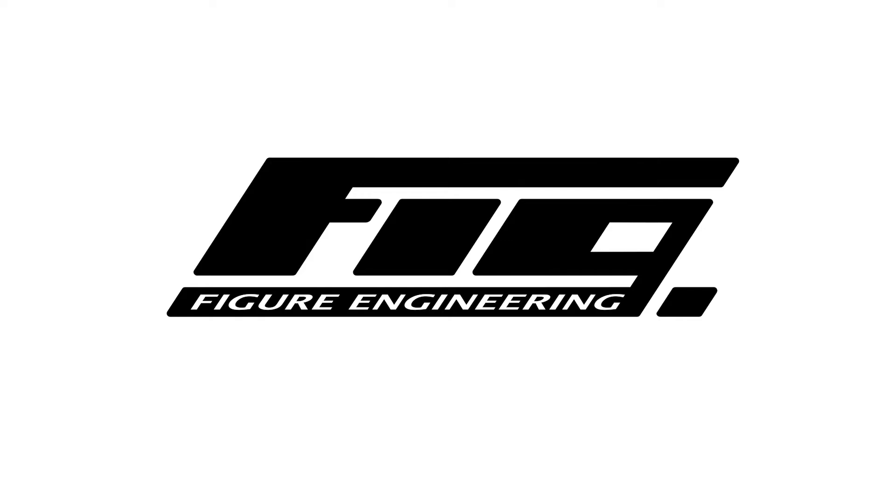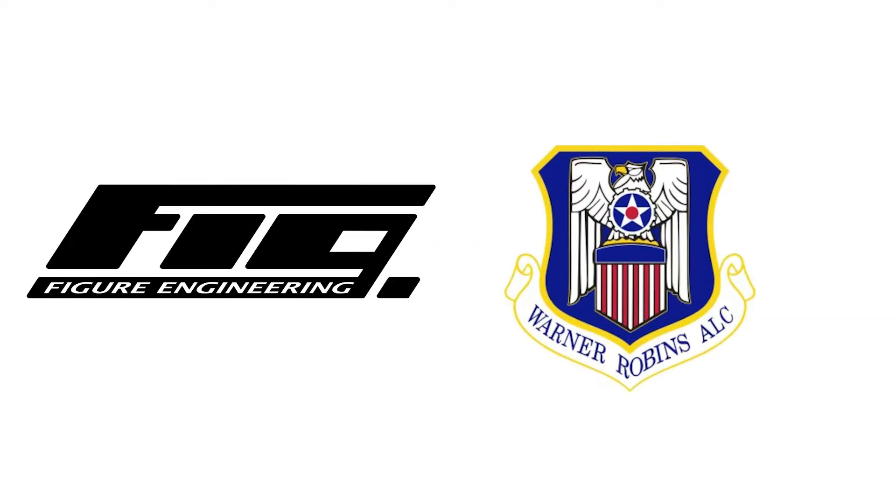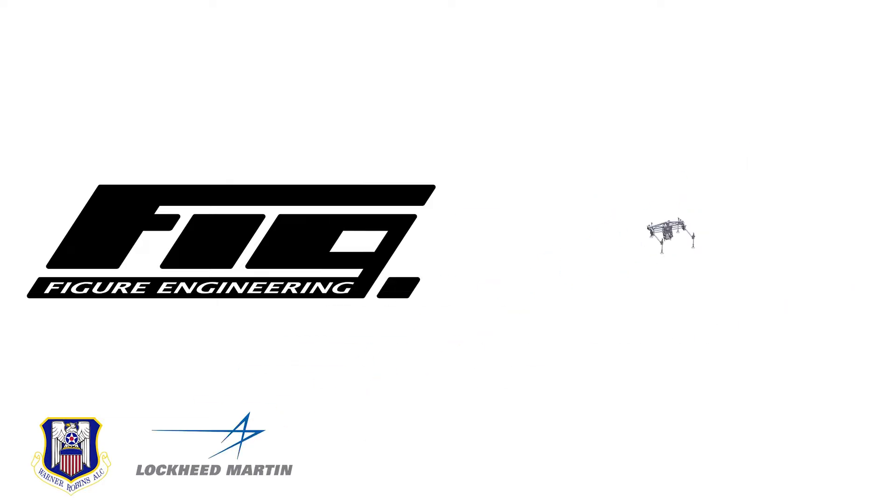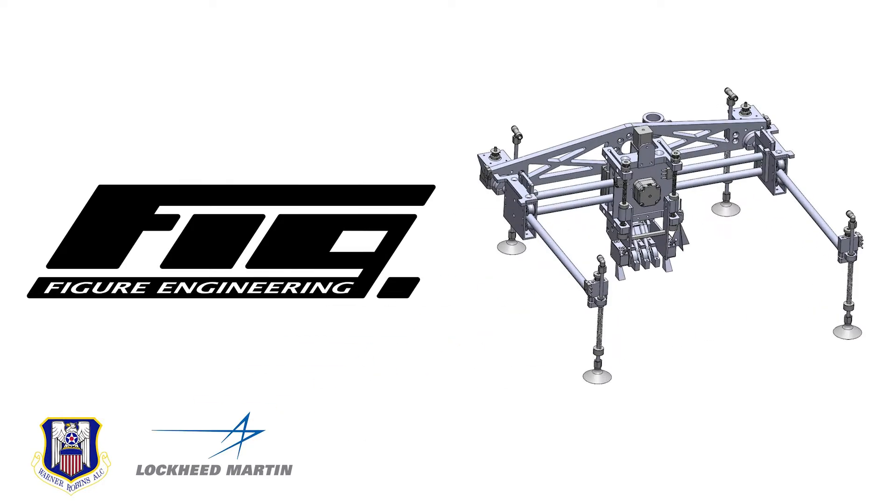Figure Engineering, in collaboration with the U.S. Air Force and Lockheed Martin Missiles and Fire Control, presents the PaintJet Robotic Stenciling System.